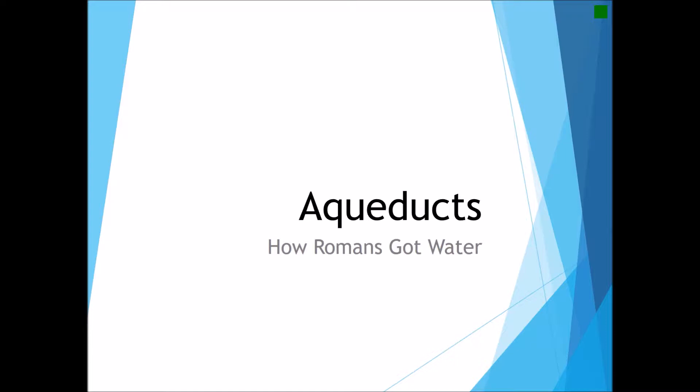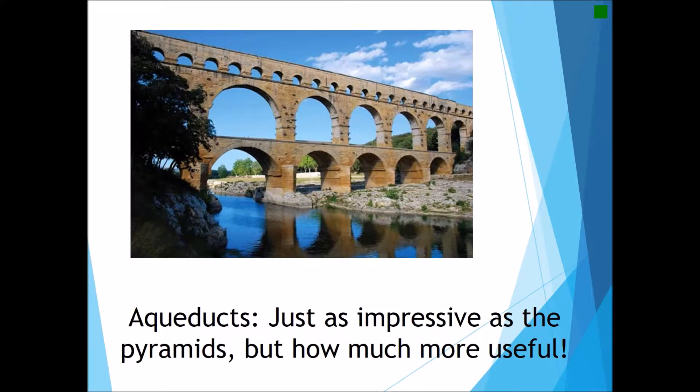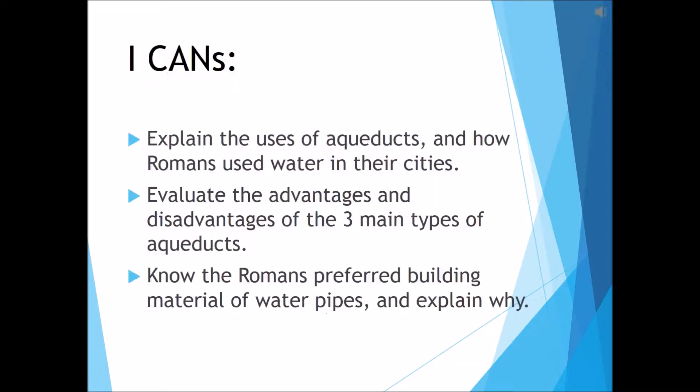Today we're going to be talking about the Roman aqueducts, or how the Romans got their water. It is often said that the aqueducts were just as impressive as the pyramids of ancient Egypt — and they were so much more useful.